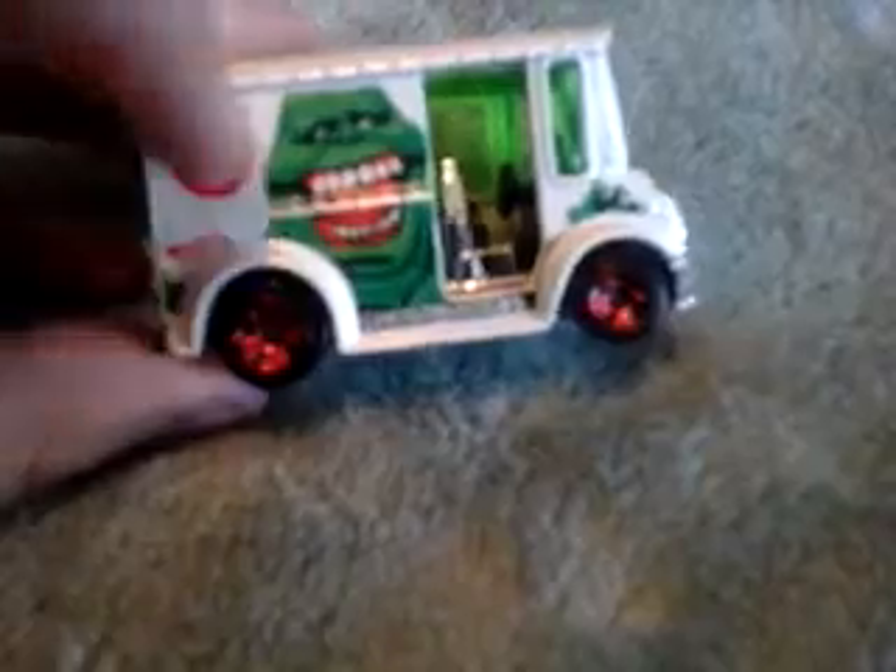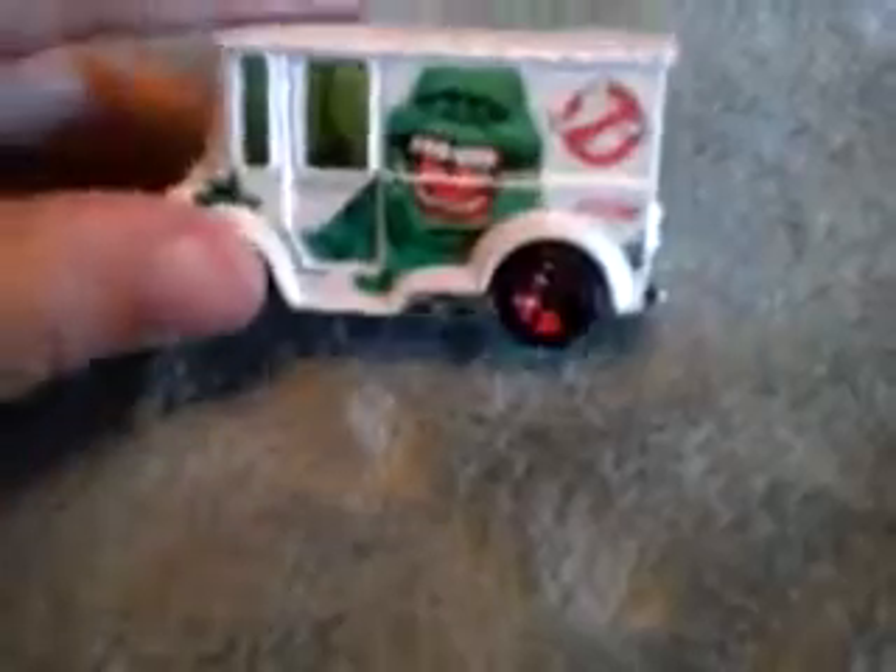The next car is Slimer from Ghostbusters. At the bottom it says 'Ghostbusters' with Slimer, and it has the Ghostbusters logo. I like how the windows are tinted green because of Slimer. Same thing on the other side — Slimer and the Ghostbusters logo. Slimer is actually a really fast car.